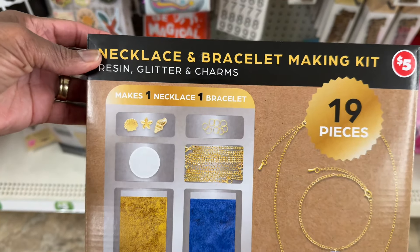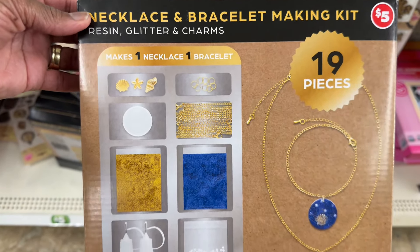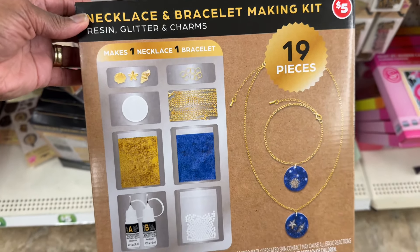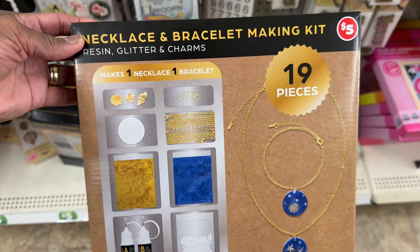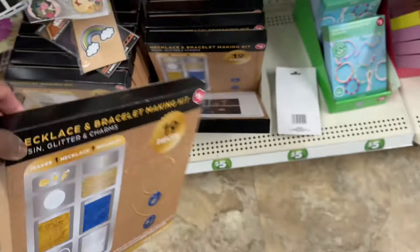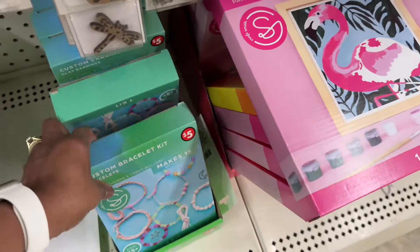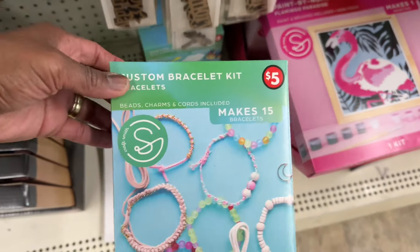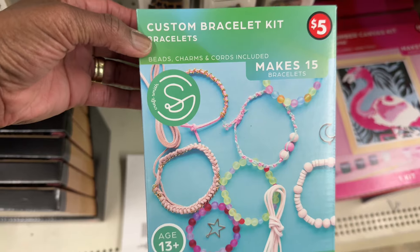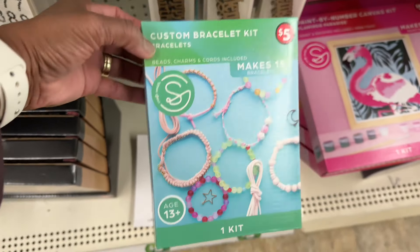Look at this necklace, bracelet, and bracelet making kit — raising glitter and charms, nineteen pieces. So if you want to learn how to make necklaces and charms. Then here is a kit that makes custom bracelets — you got the beads, the charms, the cords included. It's one kit, that's five dollars.